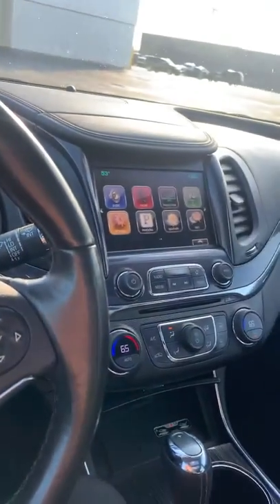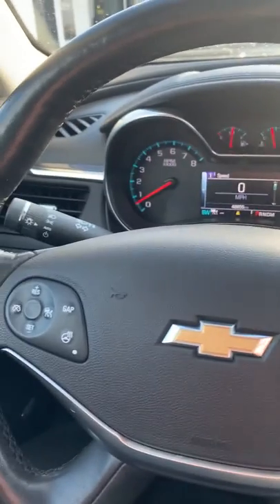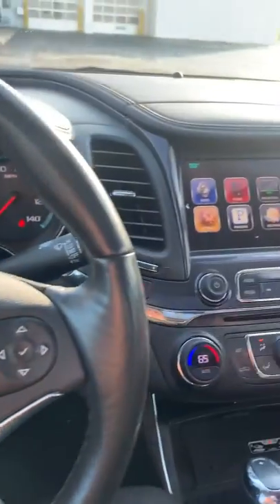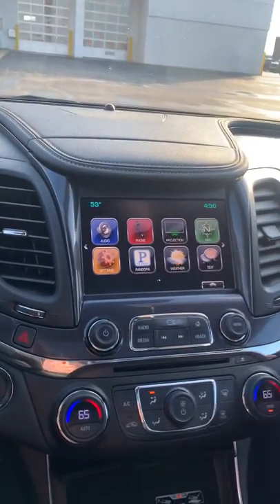Hi guys, it's Cody here at Steichman Buick GMC. I'm inside our 2016 Chevy Impala — pretty clean vehicle. I just want to take a few seconds here to show you behind the radio screen and some of the cool features that they offer in it.